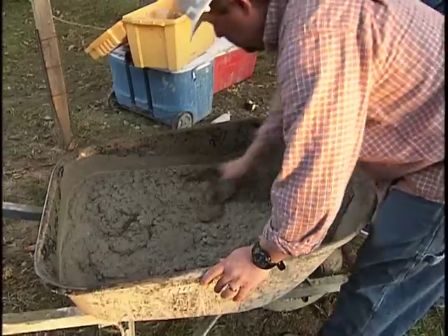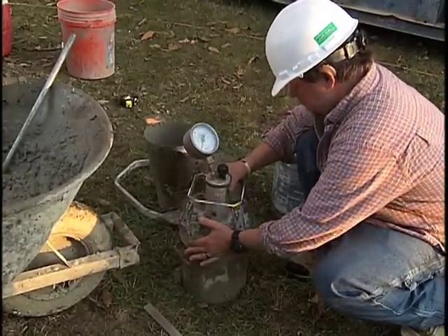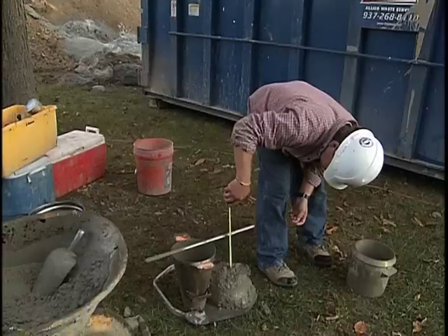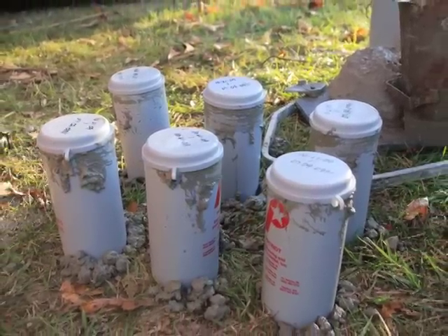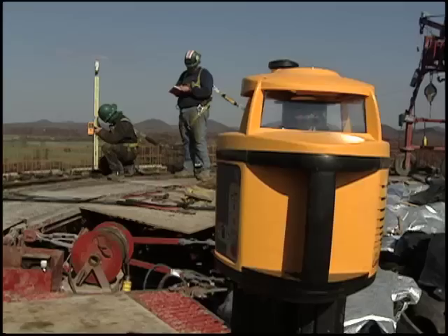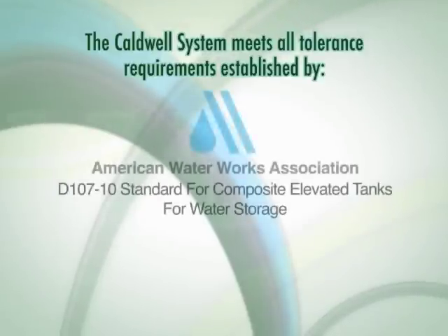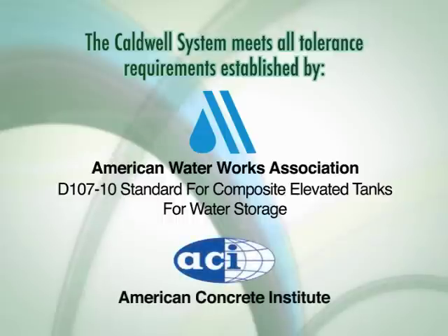Quality control measures are taken in every step of the process. Caldwell utilizes independent testing labs to test each truck's content for temperature, air content, and slump. Test cylinders are made to measure concrete performance and compressive strength. Caldwell uses a proprietary optical laser system to ensure the accuracy of each pour for plumbness and roundness, taking measurements after each pour. This composite tank construction system completely meets all construction standards established by AWWA's D107-10 standard and all ACI requirements.